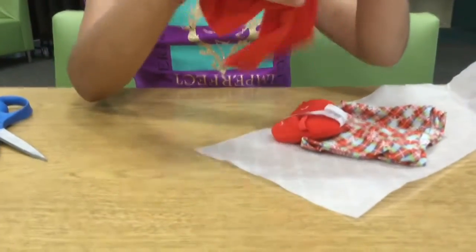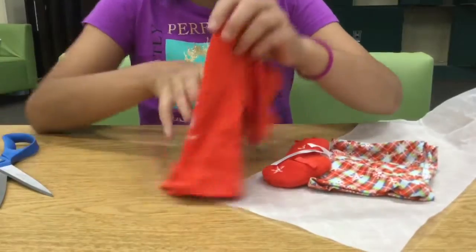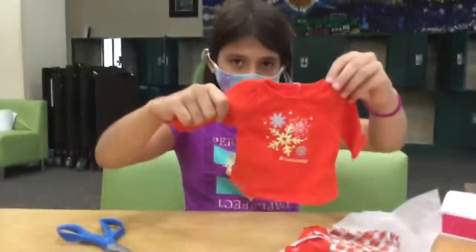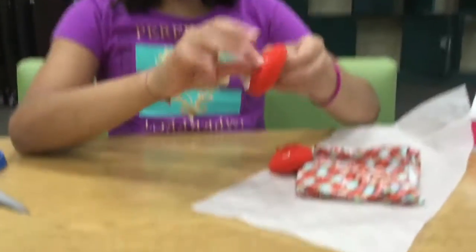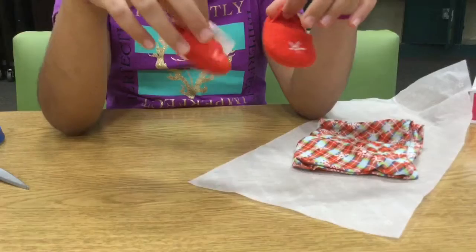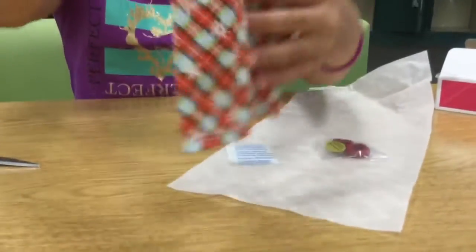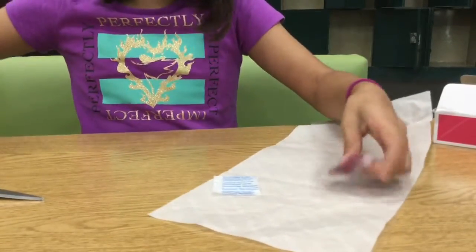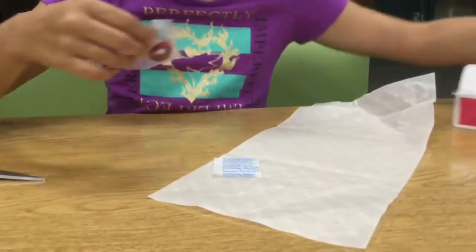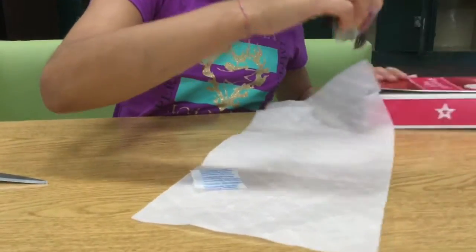Now, there is this cute red shirt with a bunch of snowflakes, and it says American Girl. These are really adorable slippers. Pants plaid with snowflakes. And I think these are hair bands.